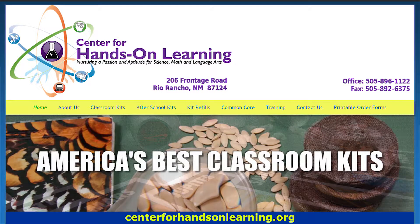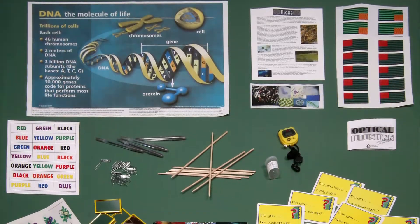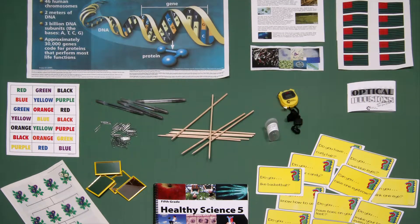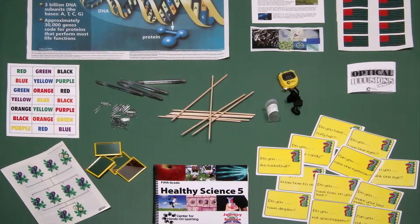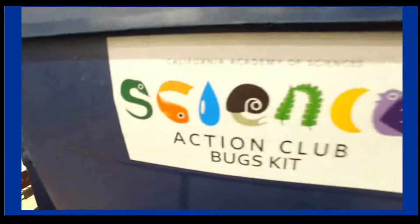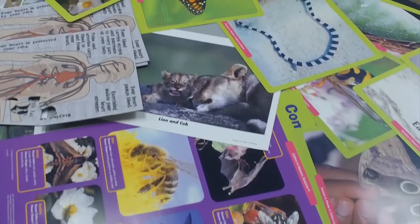Initially, they built science and math kits in their garages for local elementary schools. Their kits contained all the materials necessary for 30 students to fully participate in each lesson or experiment, conveniently packed in Rubbermaid bins for easy storage and accessibility. Built by teachers for teachers, they were an immediate success.